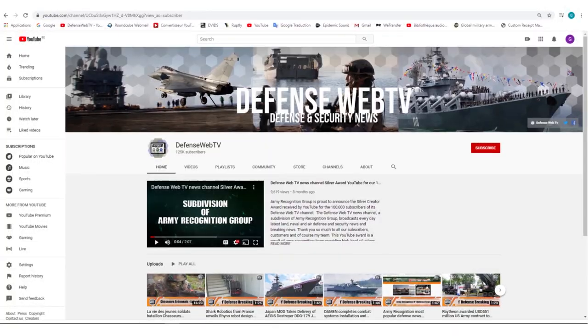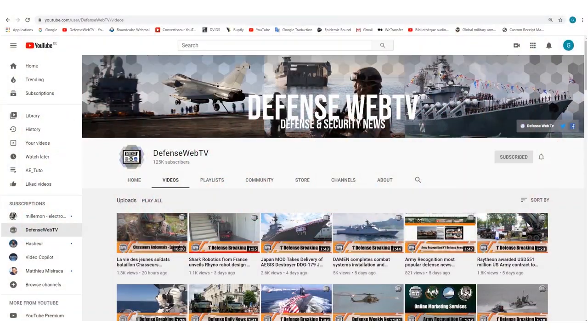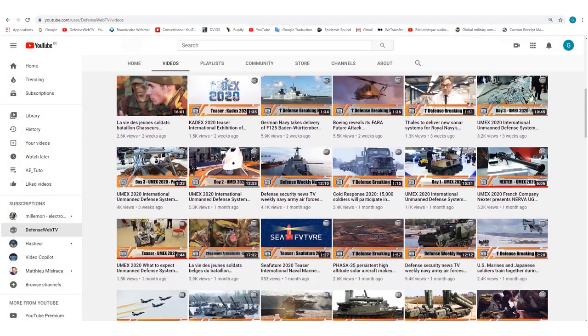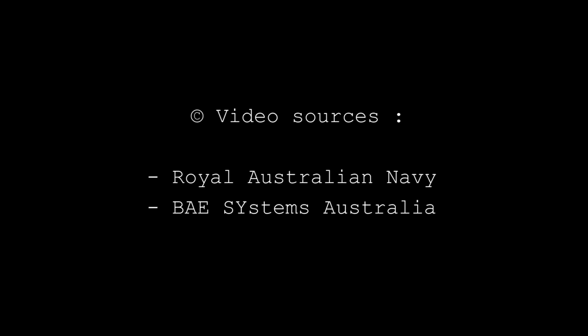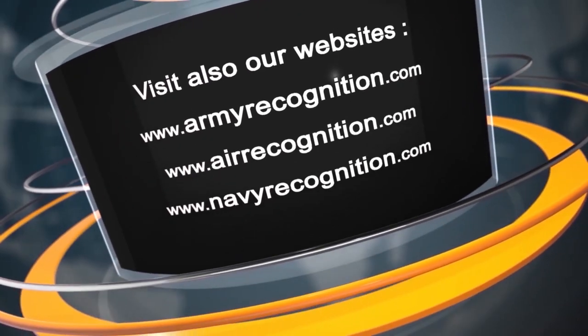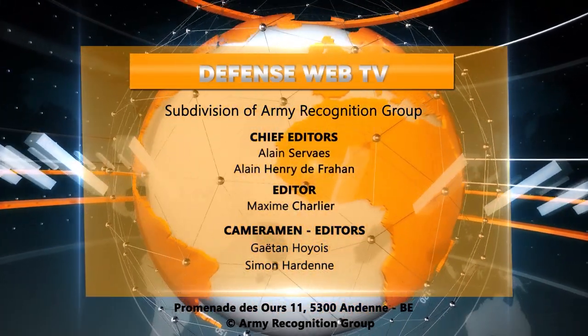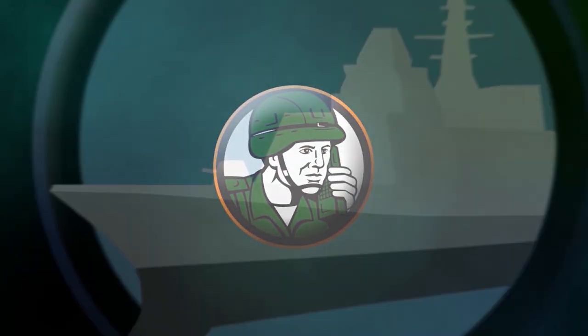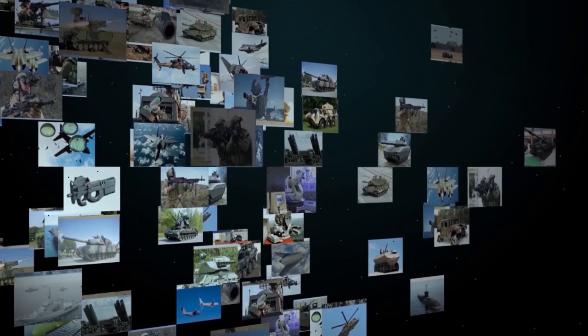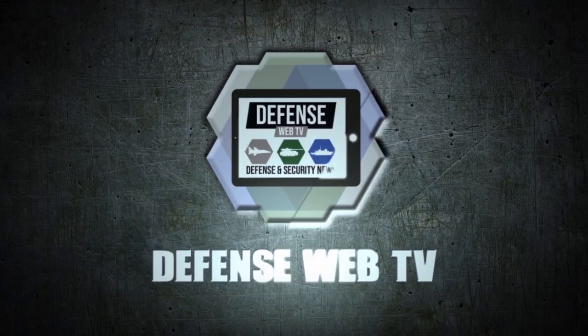Keep in mind that Defense Web TV has more than 1,400 videos on its YouTube channel, so please don't forget to subscribe and hit the bell to be informed of the latest Defense and Security News. See you next time! Bye!